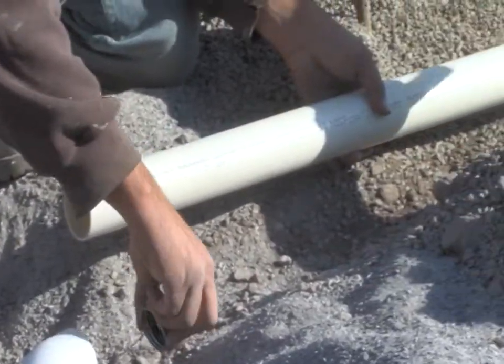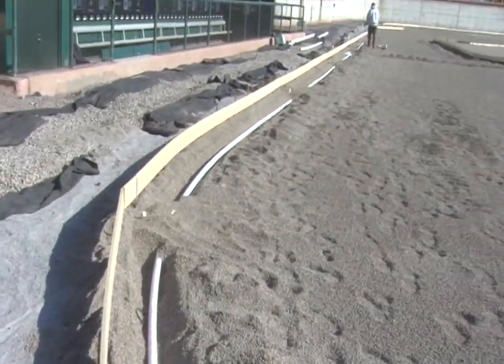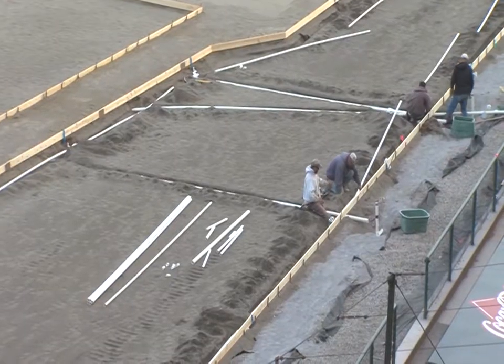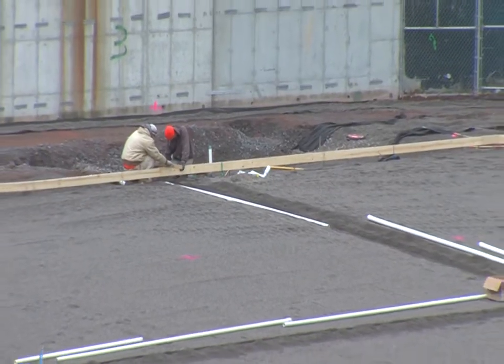After the workers put in the drainage system, the new irrigation system was put in place. This will not only provide water and enough moisture to keep the grass green here at Coca-Cola Field, but it will also help keep the temperature at optimal peak throughout the changes of the season.